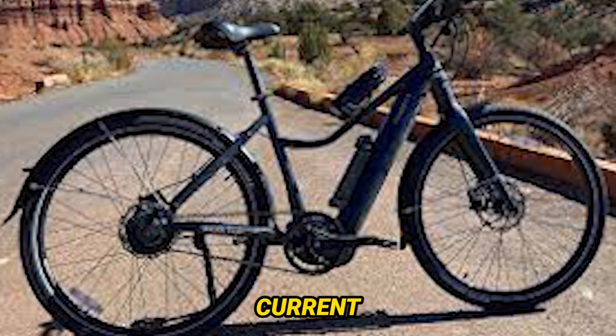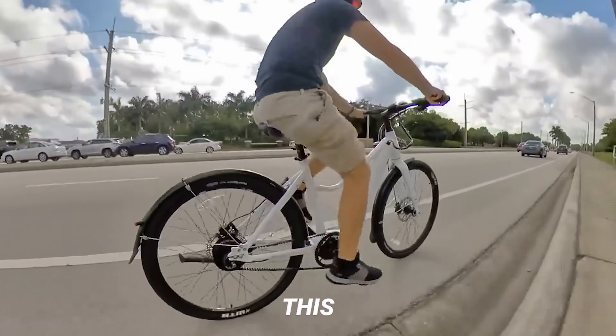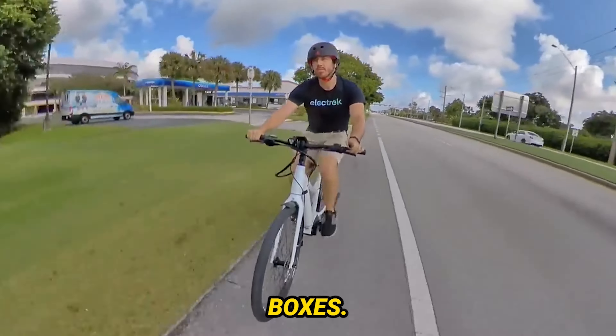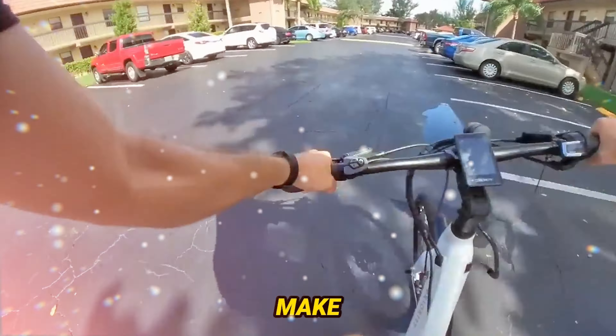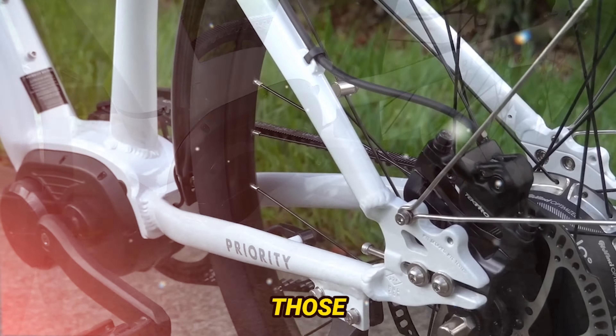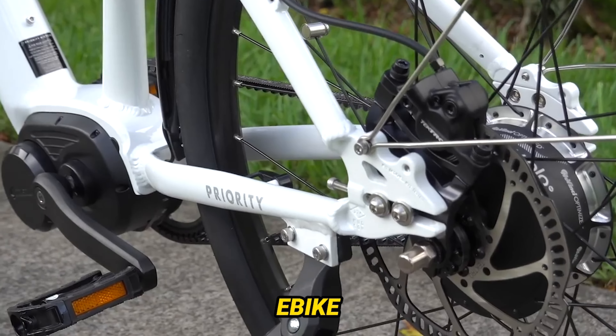In conclusion, the Priority Current is not just a bike — it's a lifestyle. Whether you're a city commuter or an adventure seeker, this e-bike ticks a lot of boxes. Yes, it has its quirks, but the overall performance, durability, and versatility make it a compelling choice for those ready to fully embrace the e-bike lifestyle.